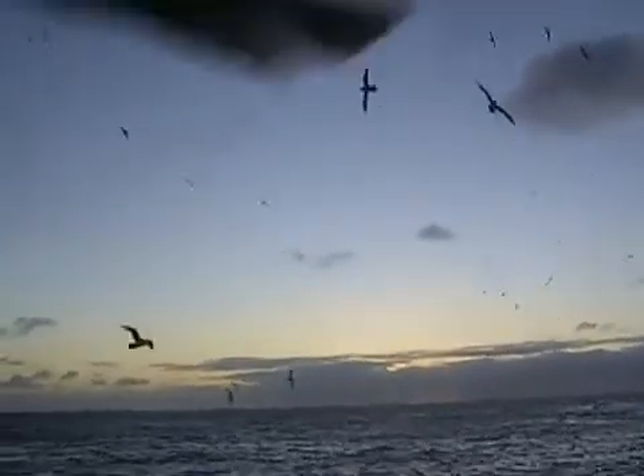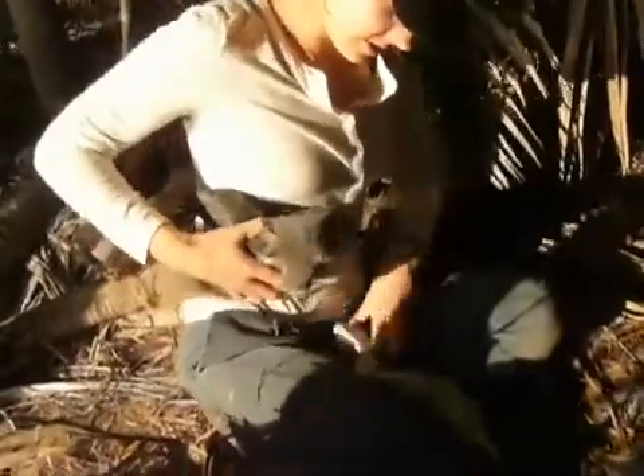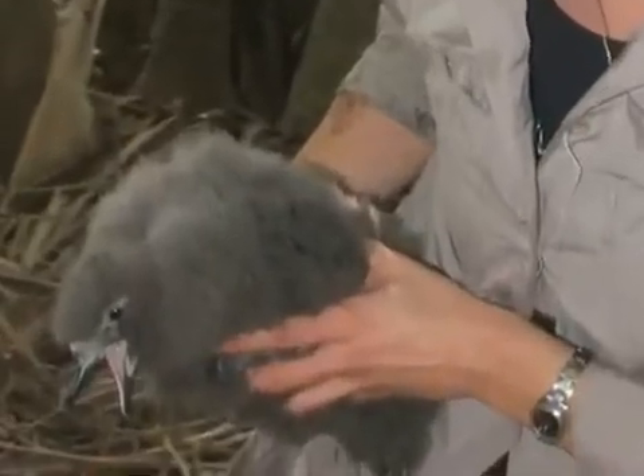My project is currently looking at ways to introduce the Providence Petrels from Lord Howe Island back to Norfolk Island where they also existed. To do this, you can't simply just pick up a seabird and move them over to another island because these birds are highly philopatric — meaning they return to where they were born year after year to breed. So we need to translocate or move chicks that are young enough before they've imprinted on their natal site, so that they return to their new site to breed.